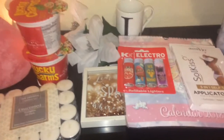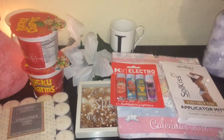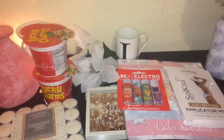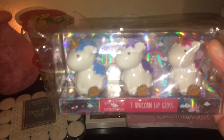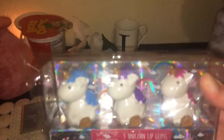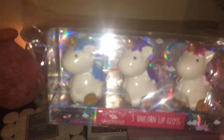From B&M I spied these for my little girls — I've got a seven-year-old and a nine-year-old and they are obsessed with unicorns like me. Look at them — unicorn lip glosses! Got a blue, a purple and a pink. They are absolutely gorgeous and I'm sure they were only £2.49 or £2.99, one of them.